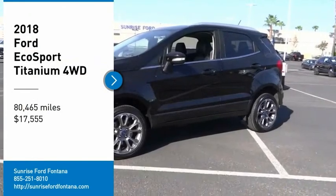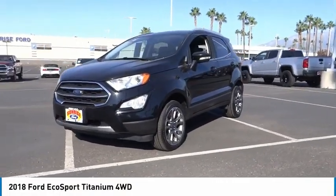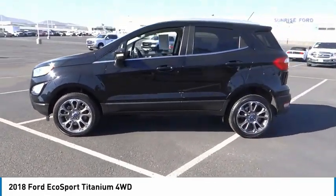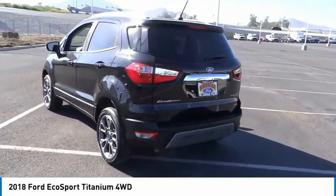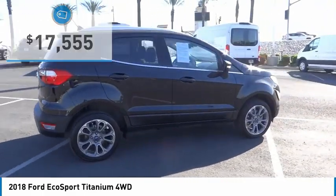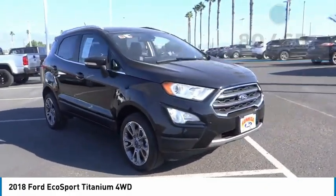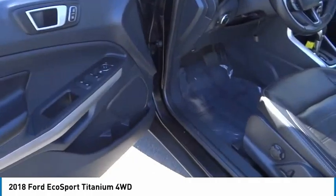Looking for the right vehicle? Check out the 2018 EcoSport. The Ford EcoSport has an upgraded interior that provides you all the features you could ever want. It also offers the functionality of an SUV but in a size where you feel in control, and is priced below $20,000. This vehicle has less than 85,000 miles. This beauty is sure to make you the talk of the neighborhood, so call or drop in for a test drive today.